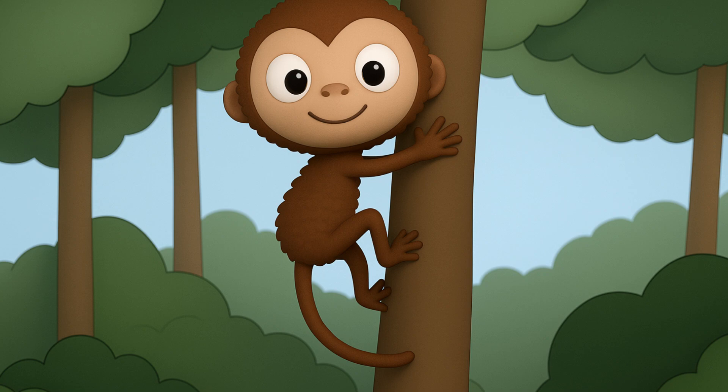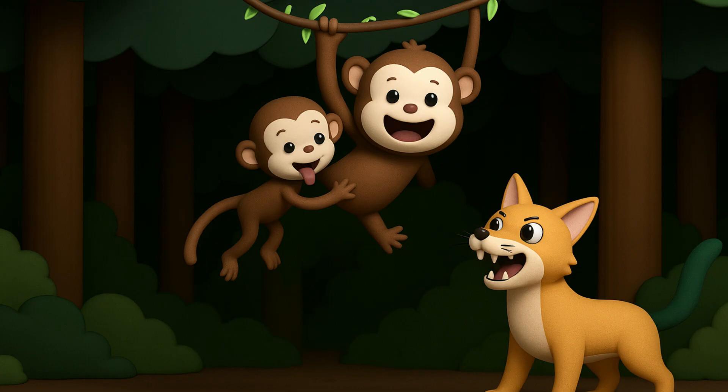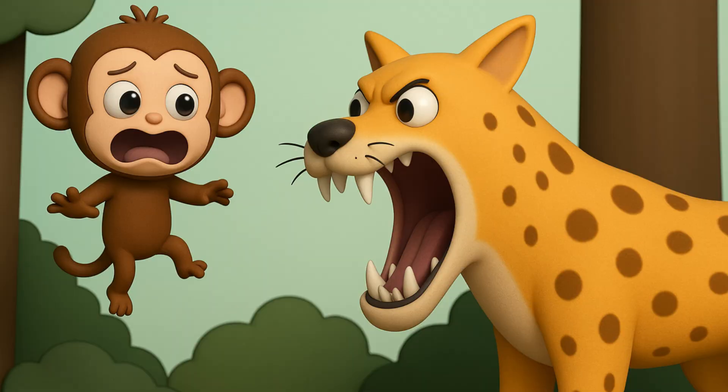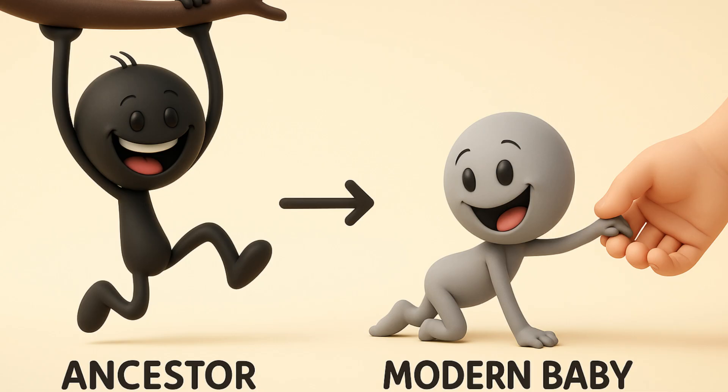Imagine a baby monkey millions of years ago. Its mom needs to escape a predator, swinging through trees at high speed. If the baby doesn't hold on tight to mom's fur, it falls — and in the jungle, falling means becoming someone else's lunch. Evolution created this automatic, strong grip for survival.